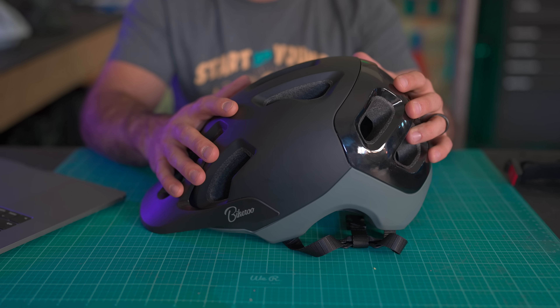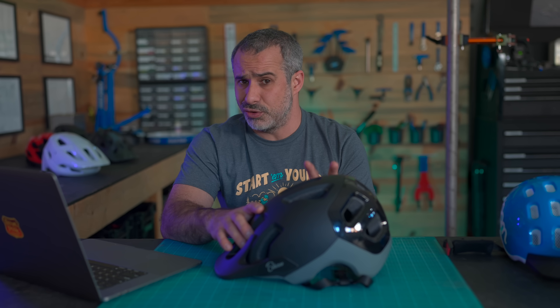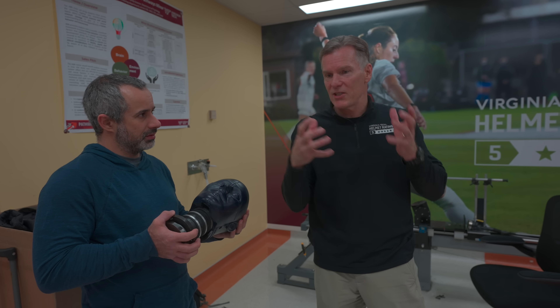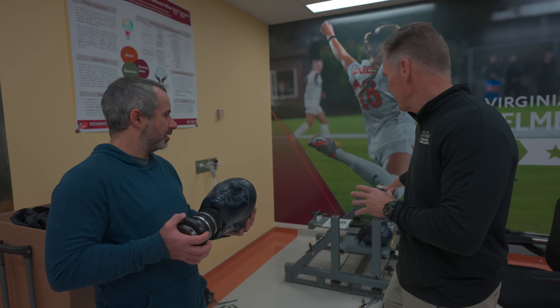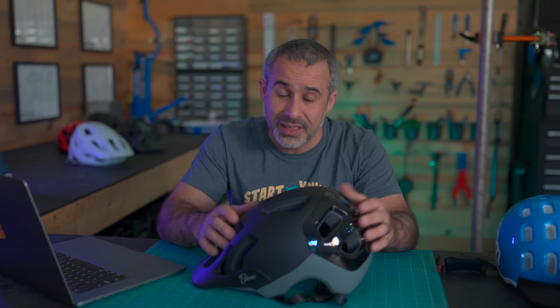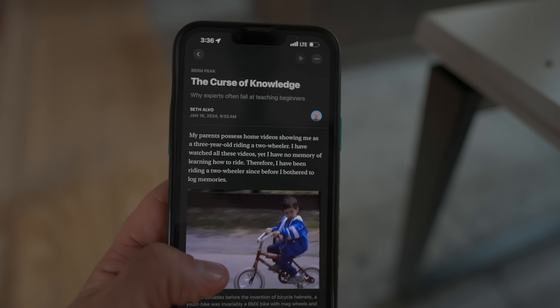If you're interested in the Bikeroo helmet, I left a link below. I also left links to other options that offer a good mixture of value and safety. I hope this video was informative and makes a lot of you safer. I hope you learned something, and if not, I hope you at least found it entertaining. Thanks for riding with me today — see you next time.